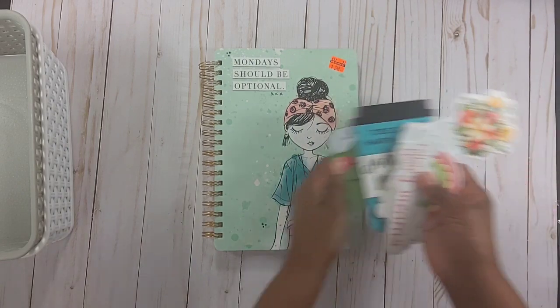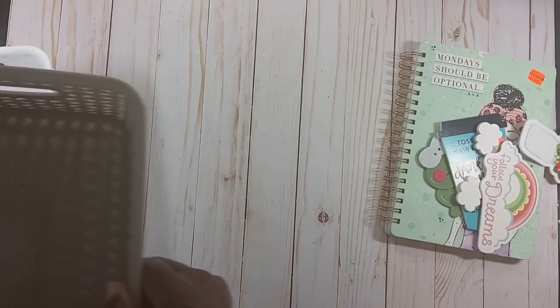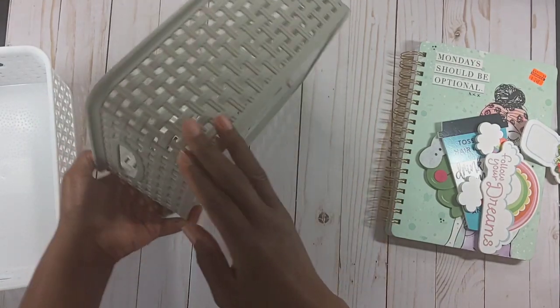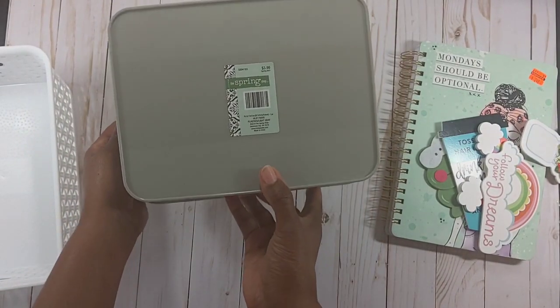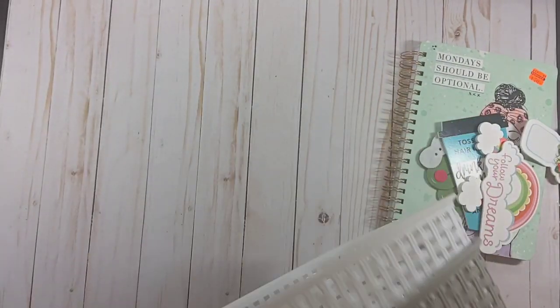I also got my baskets. I was looking for a teal color but they didn't have it, so I got gray — it was $3.99, 40% off — and I got white.